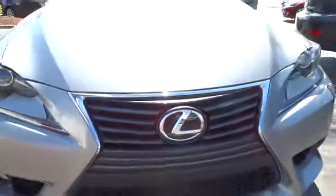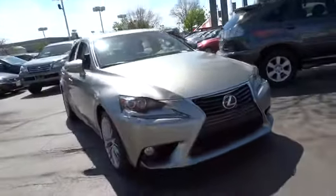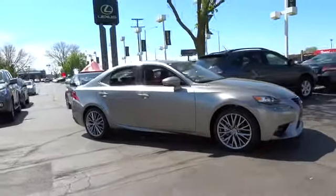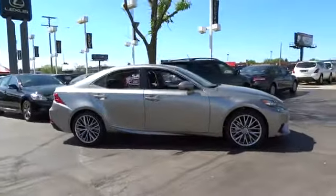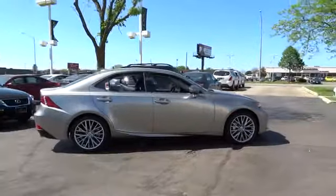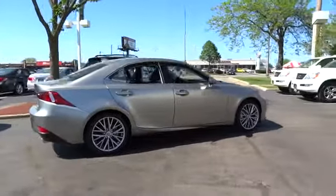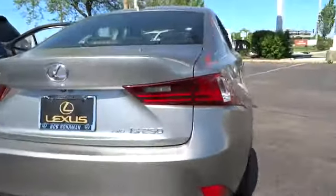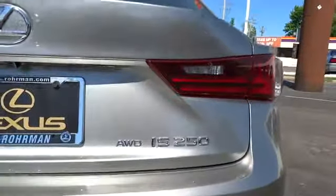The 2014 IS250. An interior and exterior design inspired by the world of competitive racing, the IS250's authentic performance and style are the hallmarks of this classy luxury sedan, priced below $50,000. This vehicle has less than 100 miles. Here are some of this vehicle's great options.